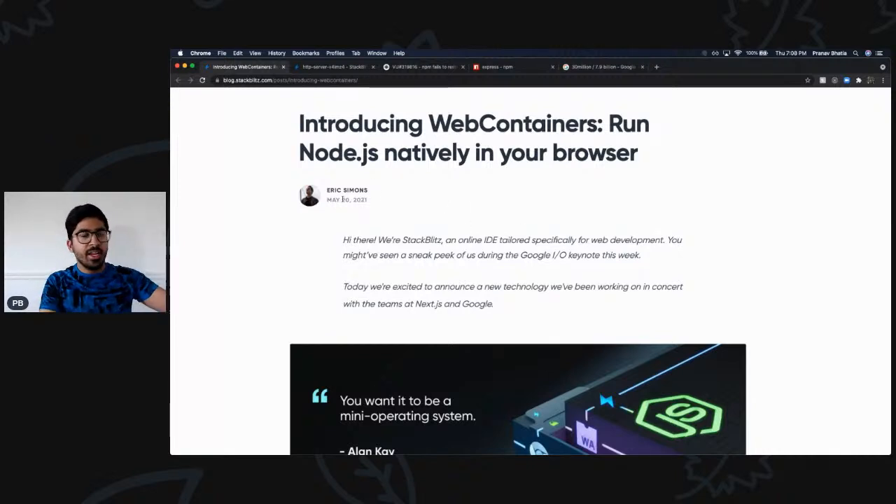This article came out on May 20th, 2021 — it was basically the Google I/O keynote event of this year, which was mind-boggling. If you haven't seen that already, you should do so right now. The main thing I want to discuss is that you can now run Node.js directly in your browser. This really changed the way I code and will definitely impact the way companies and people will work collaboratively from now on.